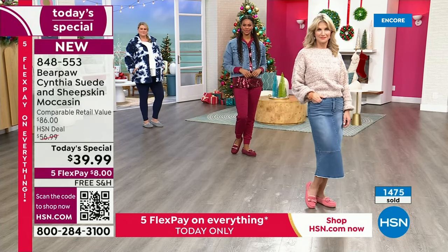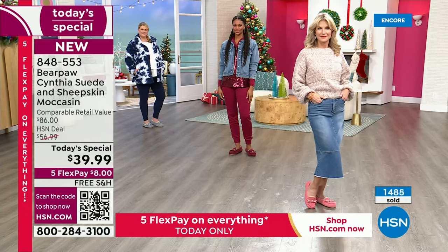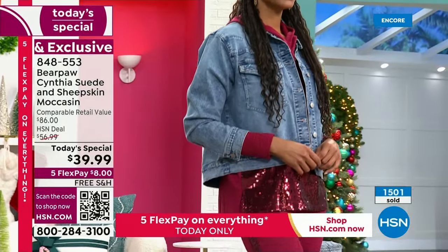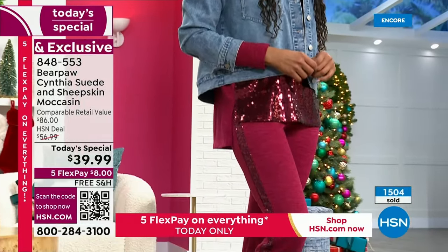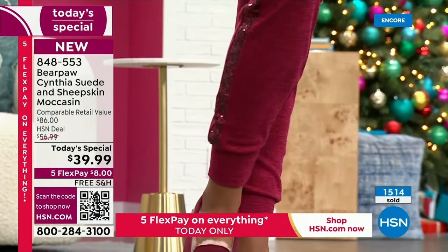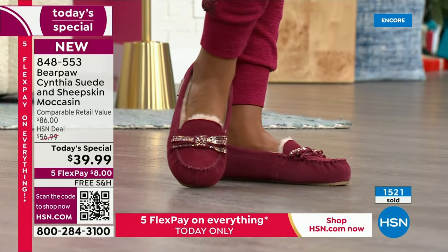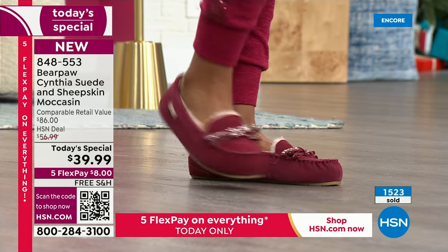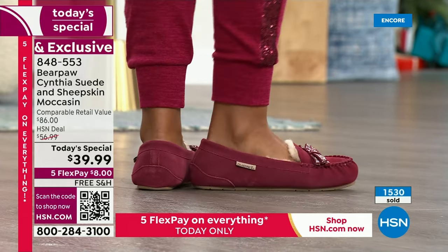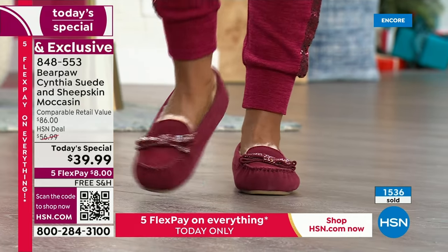Remember, this is sheepskin. All natural materials — genuine, sustainable cow suede; genuine, sustainable sheepskin; wool blend lining; a TPR outsole so you can wear these out and about. They're absolutely adorable. No one's going to say, what are you doing with your slippers on. They feel like a slipper but look like that upscale, elevated aesthetic of a moccasin, which is so still on trend.